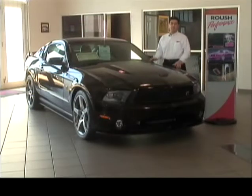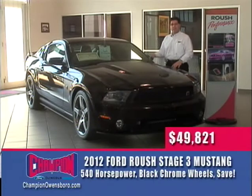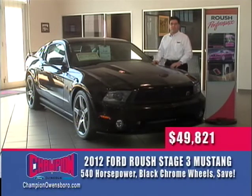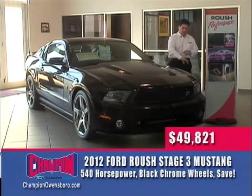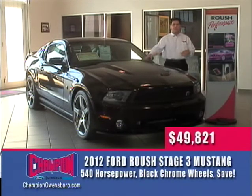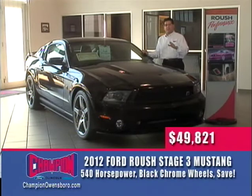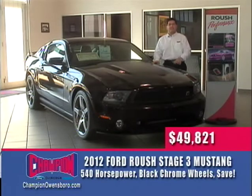The next vehicle on the wheel deal is a brand-new 2012 Roush Stage 3 — the best deal we've ever advertised on this vehicle. $58,000 sticker price, on sale now at $49,821 — that's a savings of over $8,000 during our Blackjack anniversary sale. This vehicle has a Roush-supercharged 540 horsepower 5.0-liter engine, black chrome hyper wheels, two-tone leather and suede interior, blue and matte black stripes, and sports suspension. The Roush exhaust is unbelievable — you've got to come in and hear it. Best deal ever on this vehicle at $49,821. Come see the Roush Stage 3 right here at Champion.